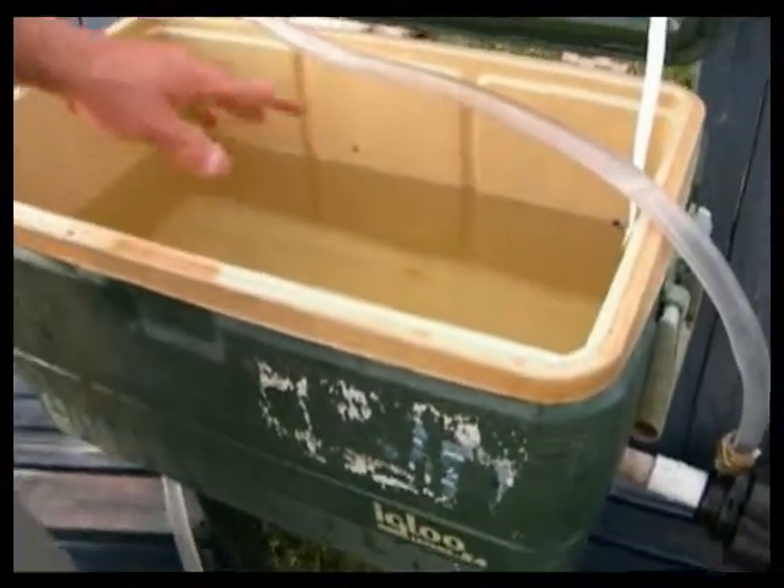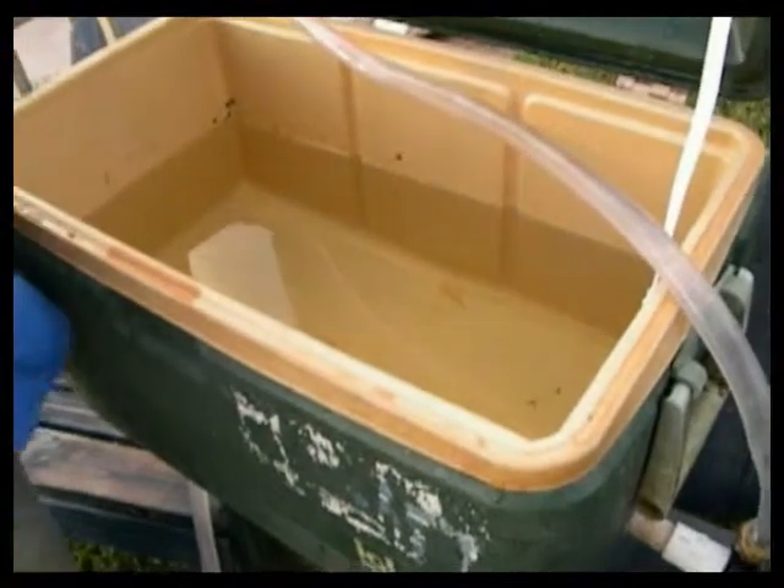This can be the water intake of a boat, this can be your live well of a boat, or this could be any application that you need not to stop up.